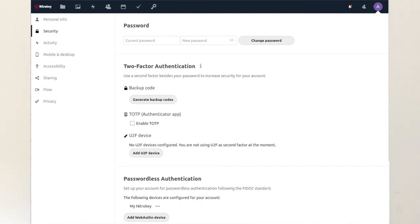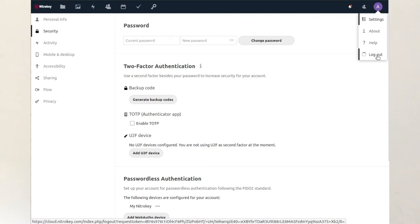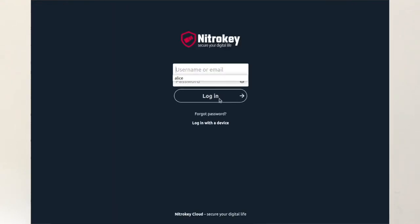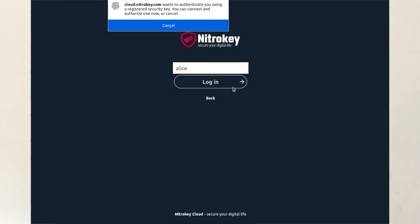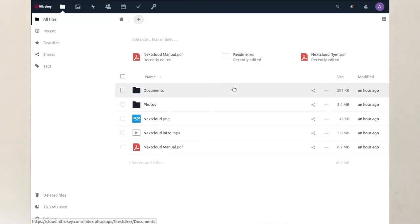The next time you log into Nextcloud, you choose to log in with a device. Simply add your username and confirm by touching the NITOKY. And you are logged in. You see, it's very easy.